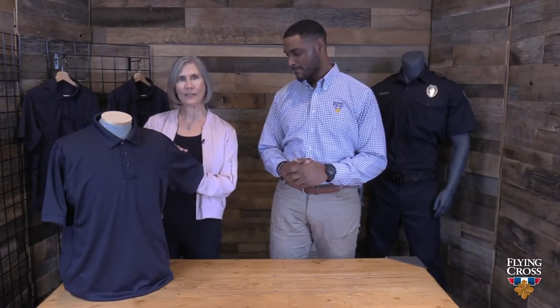I can wear it to work and then wear it out to dinner. Ann, tell us more about the Impact Polo. I sure will, Anthony, thank you. So, the Impact Polo is a really great item we're introducing this year.